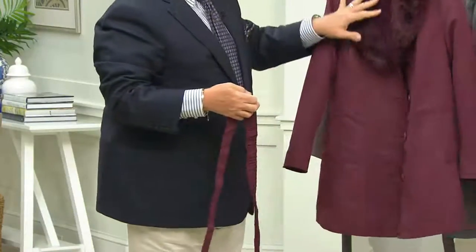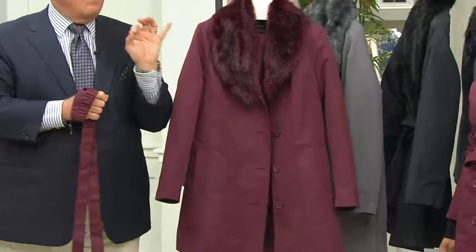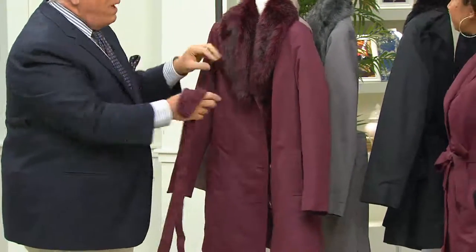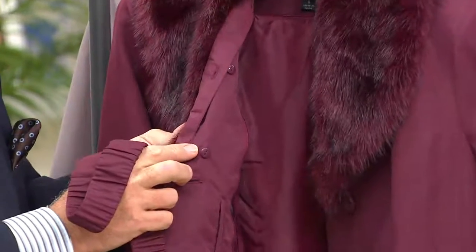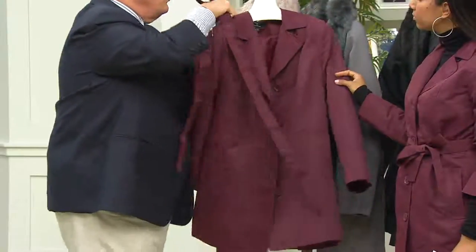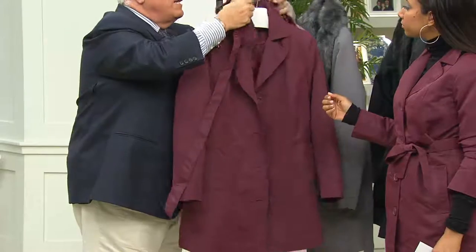We have the faux fur collar, which replicates sable — one of the most expensive real furs out there — and we replicated and dyed it to match. This buttons off easily, so you can wear it now. When you get it home, you're going to unbutton that collar and you're going to have it just as a gorgeous notched collar.